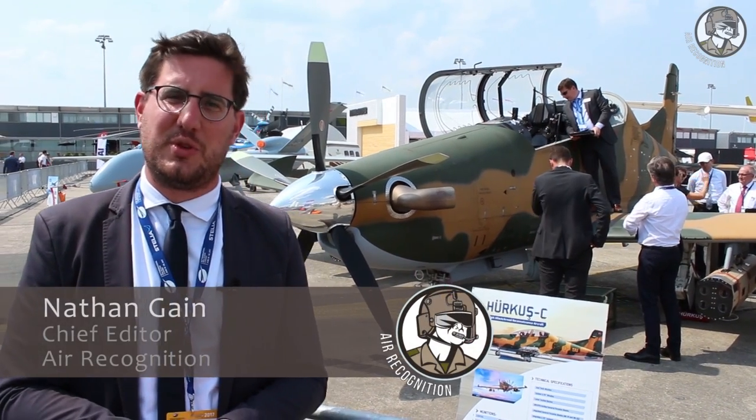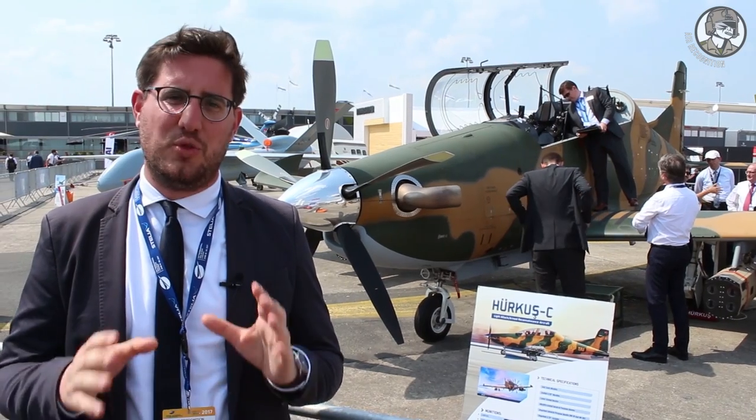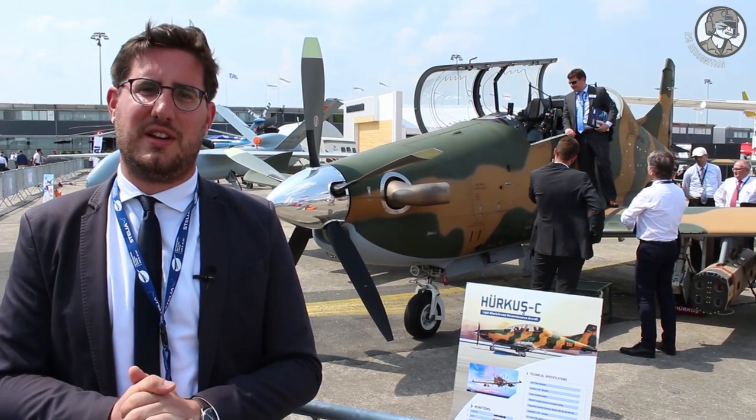Hi, this is Day 3 at Paris Air Show 2017 and today we will focus on some of the new products in a video divided in two parts. The first part is dedicated to the French industry and the second one dedicated to the international industry.